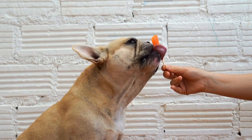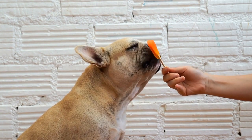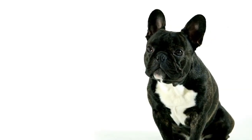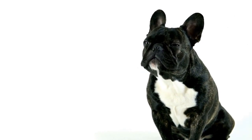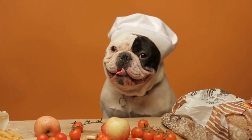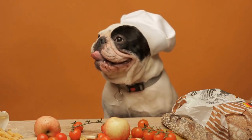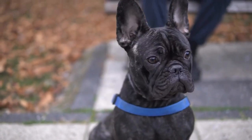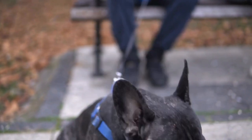Five: Degenerative Joint Disease (DJD). DJD, also known as osteoarthritis, is a common joint problem in French Bulldogs. It is characterized by the progressive degeneration of articular cartilage, resulting in pain, stiffness, and reduced mobility. DJD can develop as a consequence of the aforementioned joint conditions or due to natural wear and tear. It requires a multimodal approach, including pain management, exercise modification, weight control, and joint supplements.